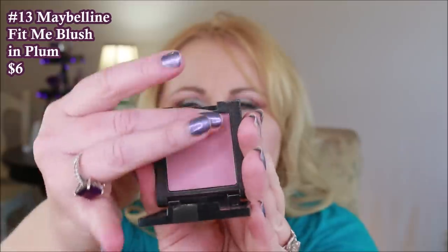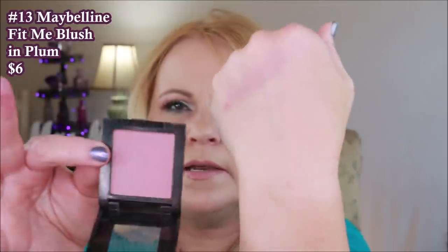The next one is the Maybelline Fit Me Blush in number 45, Plum. This one is about along the lines of the BH Cosmetics — a little bit stiffer of a formula, not super creamy. It's a really light blush and I've noticed that with many of the Maybelline blushes in this formula. I do like this color because when I'm wearing lavender on my eyes it blends into the skin and doesn't give a stark contrast between my cheeks and eyes. Not crazy about the formula but I do like the color.